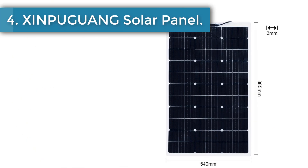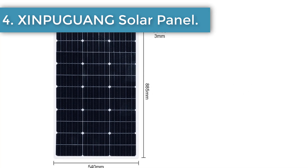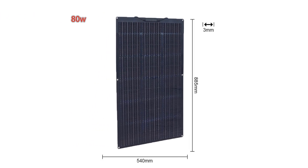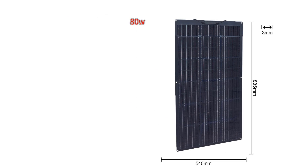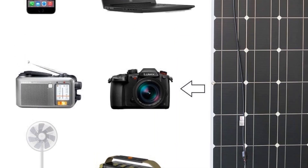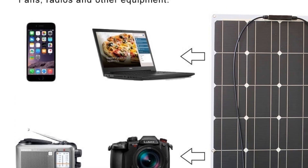Number 4: Xinpeguang Solar Panel. The Xinpeguang 100W Flexible Solar Panel is made of PERC Mono Crystalline cells with a conversion rate of 23%. The weight is 4 pounds, which is 30% of the weight of traditional solar panels. Size is 37.6 x 20.86 x 0.11 inches.